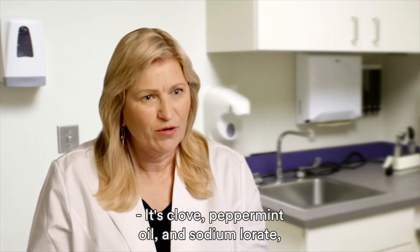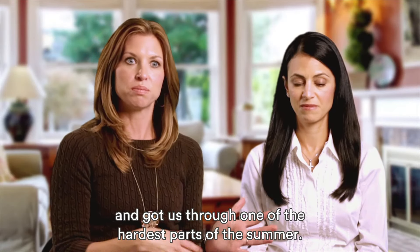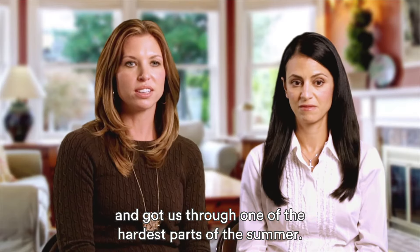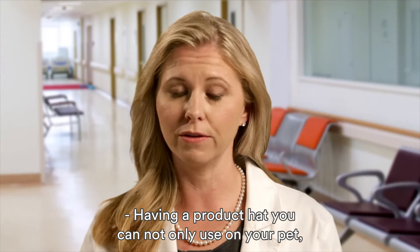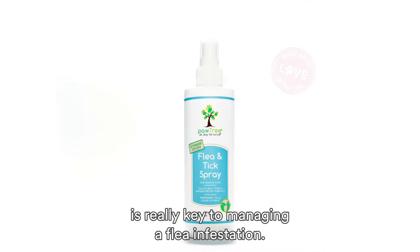I use the Flea and Tick spray — it has a really nice peppermint soft scent and it seems to be doing really well, and got us through one of the hardest parts of the summer. Having a product that you can use not only on your pet but also on the bedding, on your carpeting, on your upholstery — all the places where those little eggs and larvae like to hide — is really key to managing a flea infestation.